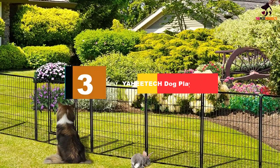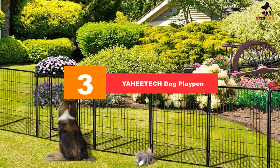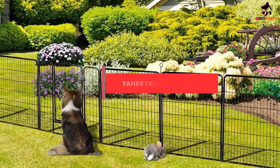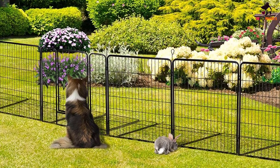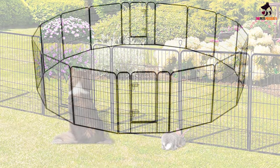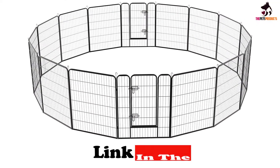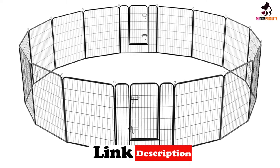At number three, we have the YAHEETECH dog playpen. If you need a larger pen with more run space for your adventurous dog, check out this premium pick — the YAHEETECH 16 panel dog fencing kit — which will give you and your pooch years of outdoor use. Made from heavy-duty iron wire, powder-coated for extra durability and weather-resistance, each of its generously sized panels connect easily to each other and can be moved into a range of shapes and sizes.